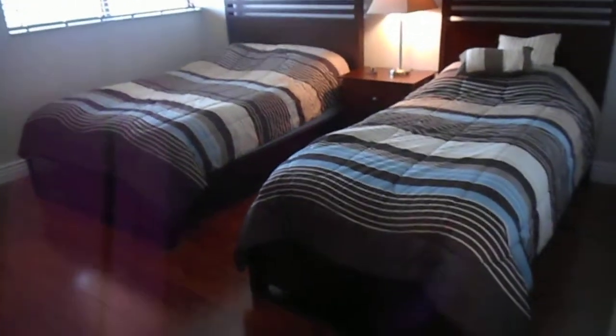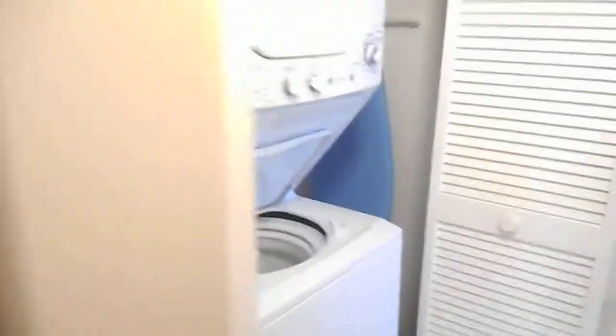Moving down the hall into bedroom number two, we have twin beds. There's real wood flooring and another walk-in closet. On this side there's an office area, linen closets, a haberdashery, and a newer washing machine.